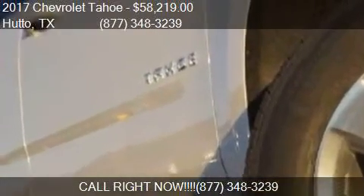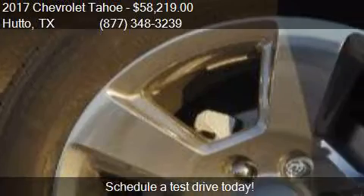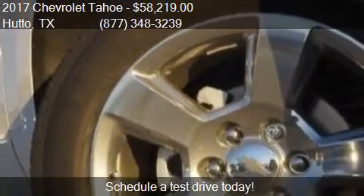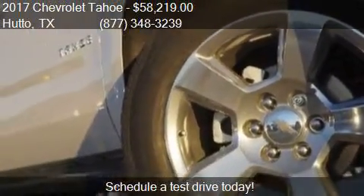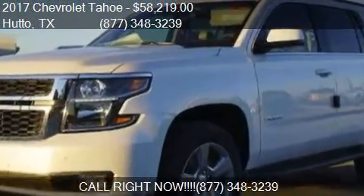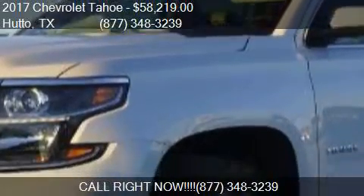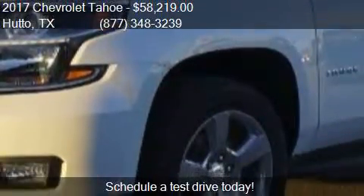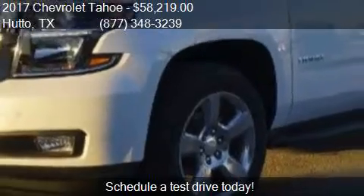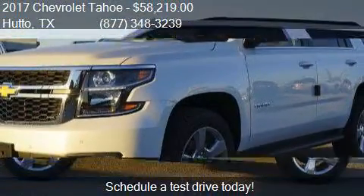For mileage information on this 2017 Chevrolet Tahoe, call us at 877-348-3239. Find us at 1200B Highway 79 East in Hutto, Texas, on our website, or check us out on carsforsale.com.